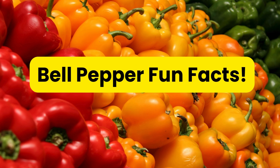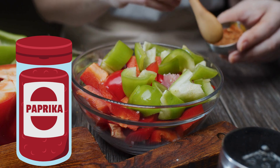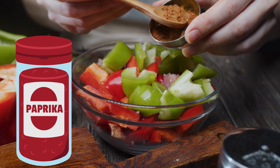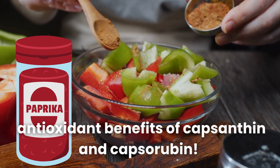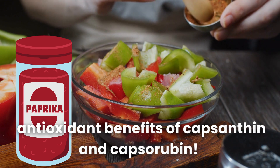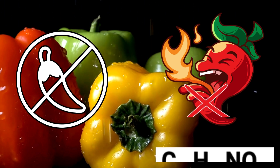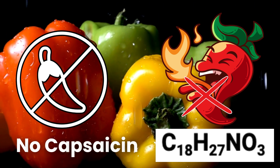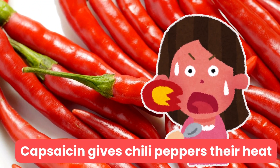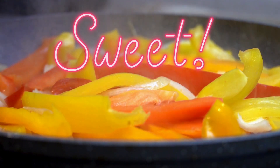Bell pepper fun facts: Did you know paprika is made from dried red bell peppers? Paprika gives food a smoky sweet flavor and carries all the antioxidant benefits of capsanthin and capsorubin. And bell peppers are not spicy — that's because they lack capsaicin (C18H27NO3), the compound that gives chili peppers their heat. So you can enjoy the mild sweet flavor of bell peppers without any sweat.